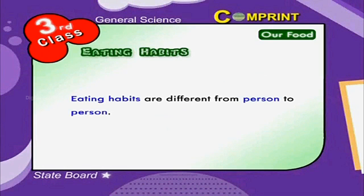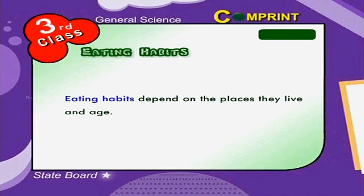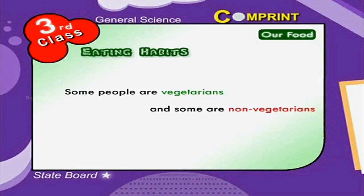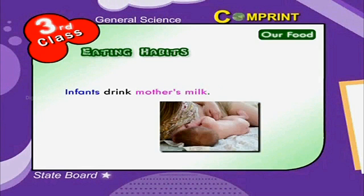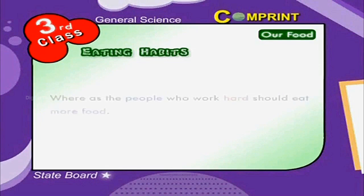Eating habits differ from person to person. Eating habits depend on the places they live and age. Some people are vegetarians and some are non-vegetarians. Infants drink mother's milk. Old people and those who do light work consume light food.